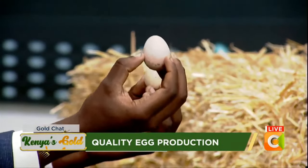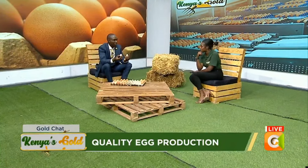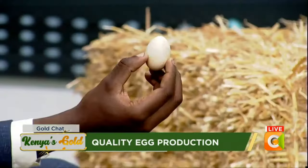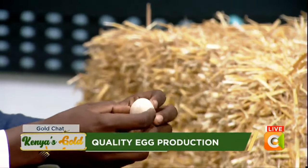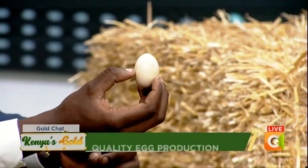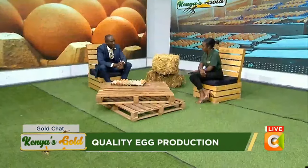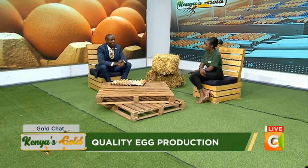The pinkish egg possesses a lot of calcium deposit, meaning the feeds given to the chicken had excess calcium. Some farmers also use supplements which may cause calcium to deposit heavily in the shell. There's another poor quality egg that tends to be whitish — this can be a sign of disease. For instance, when birds are infected with infectious bronchitis, you'll tend to have this particular color. Conditions like Newcastle disease and also when eggs age can also produce such poor quality shells.